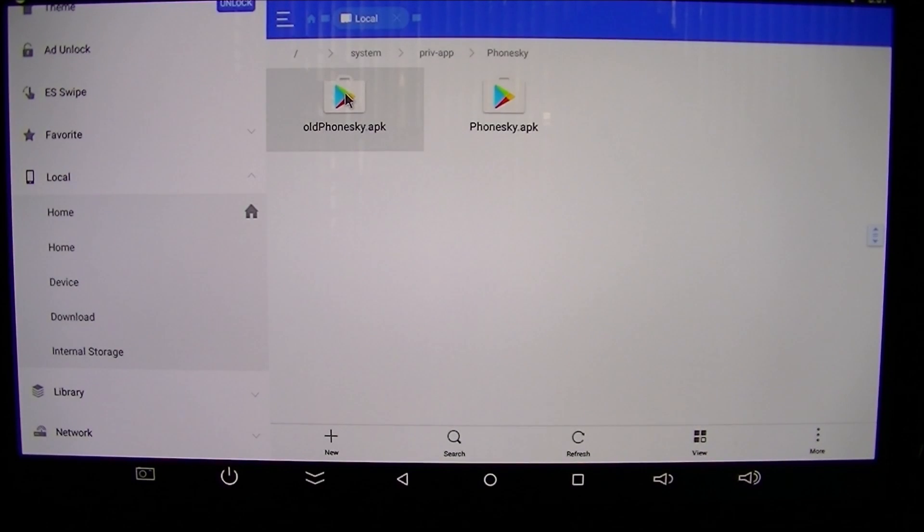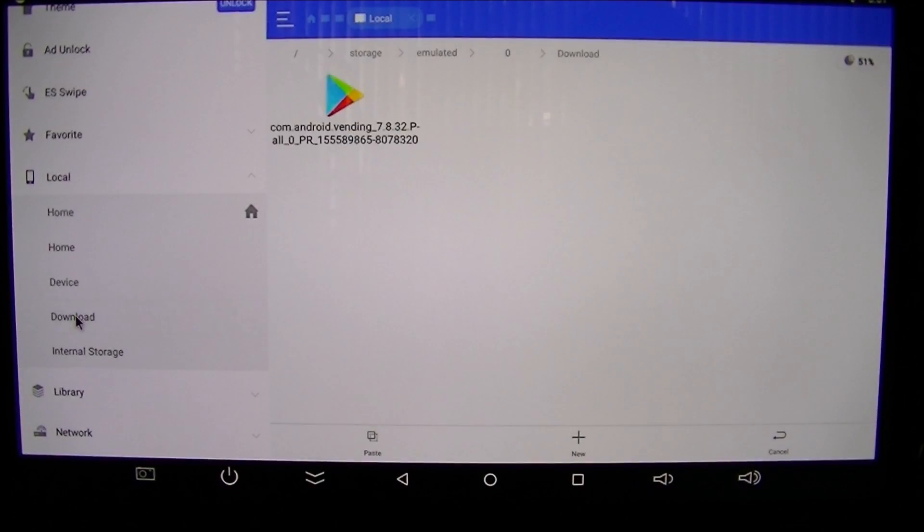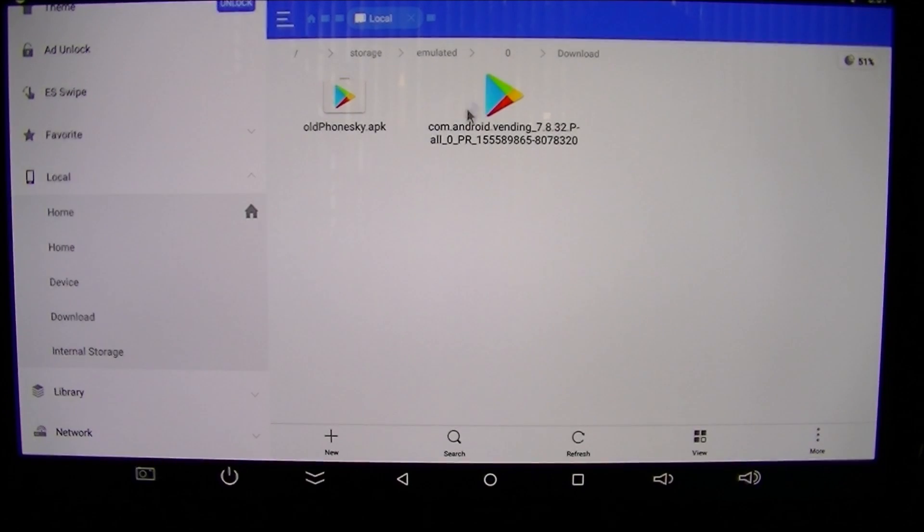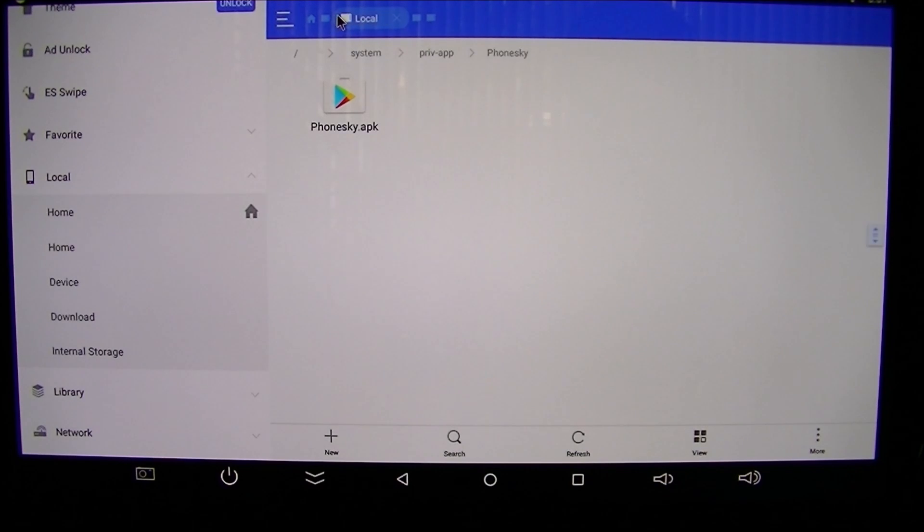Now I'm going to move the old Phonesky Google Play Store file out of this directory so it doesn't interfere. I'll select 'Cut,' navigate to the Downloads folder, and paste it there as a backup. You can see the original file is now in Downloads. Going back to confirm that the new Phonesky APK is the only one in the priv-app directory - and there it is. That's all you need. Now I'm going to reboot the TV box.